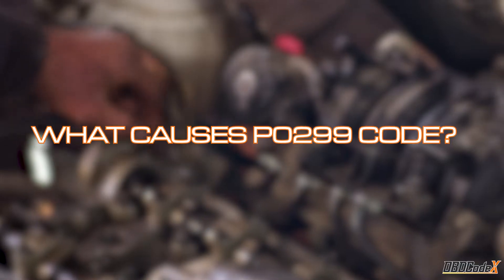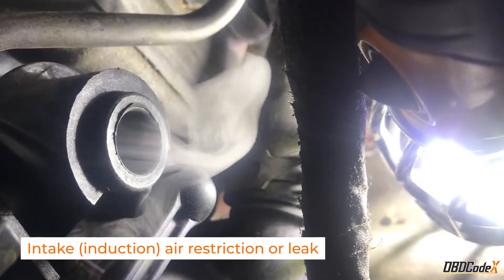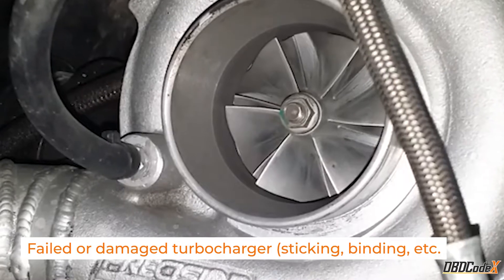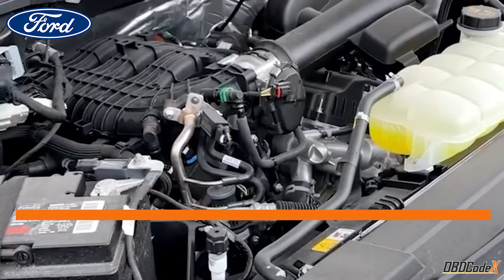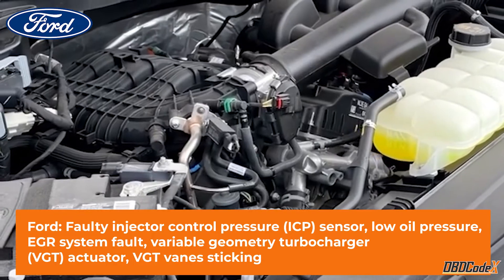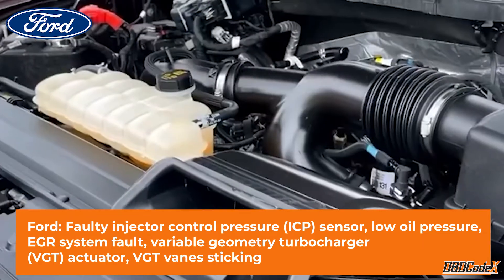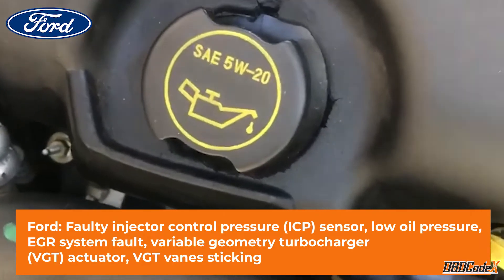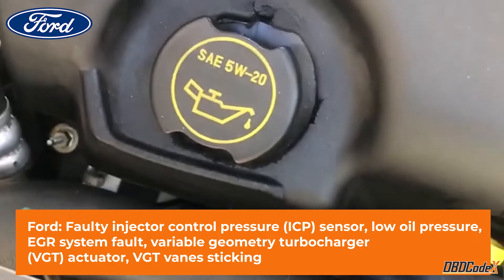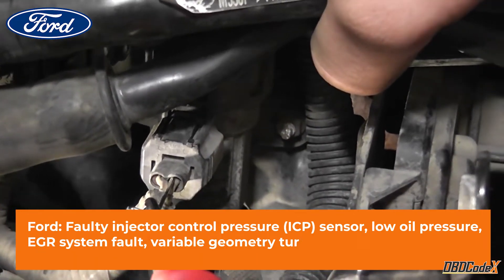What causes the P0299 code? It could be an intake air restriction or leak, a failed or damaged turbocharger, or a faulty boost charge pressure sensor. For Ford cars, there are a few additional potential causes including a faulty injector control pressure sensor, low oil pressure, an EGR system fault, a variable geometry turbocharger actuator issue, or sticking VGT vanes.